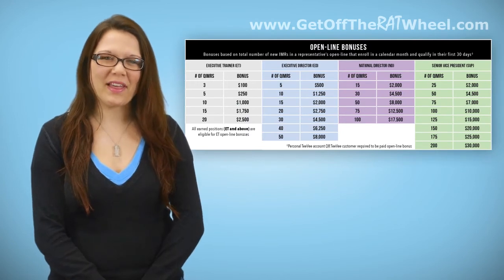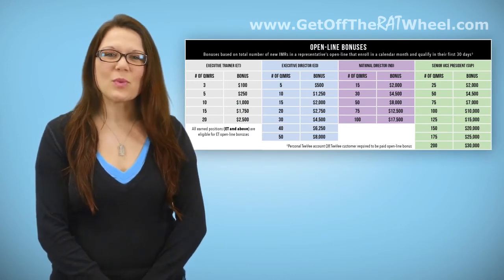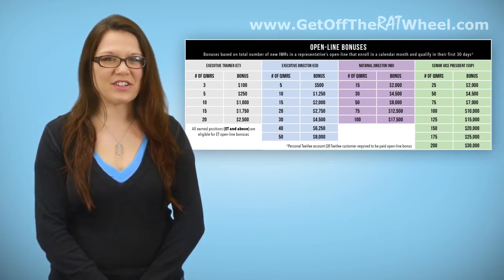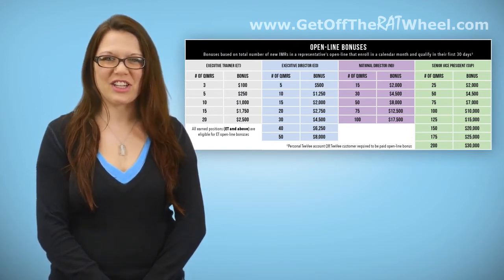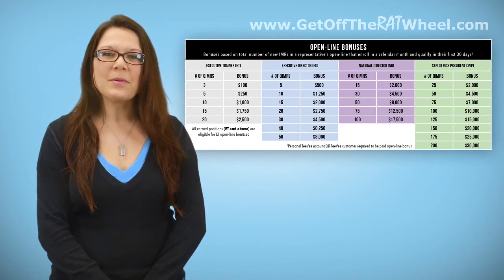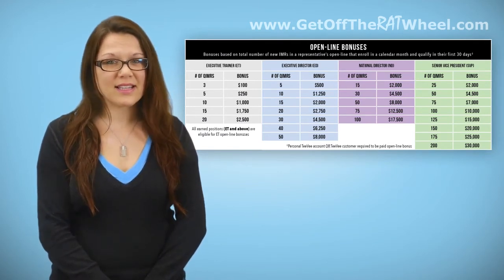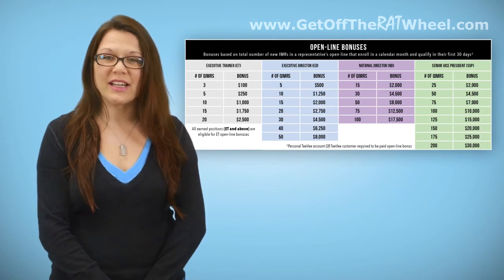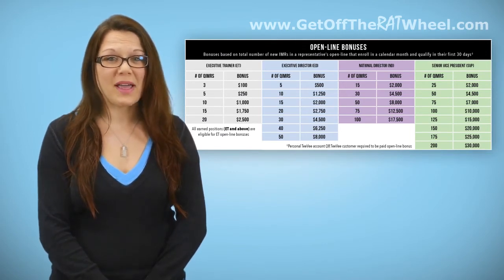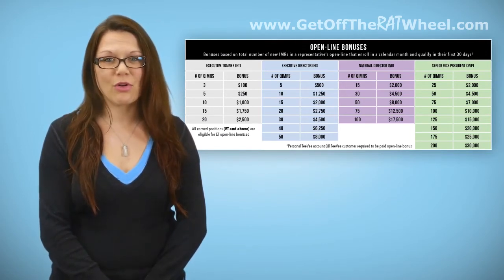Here's how you make money with Open Line Bonuses. These bonuses represent hundreds or thousands of dollars in additional monthly income for helping new representatives in your organization get off to a successful start. Open Line Bonuses are, in a sense, extra CAB bonuses awarded for your total production during a calendar month, since the bonus is paid to the open line uplines of a new enrollee.